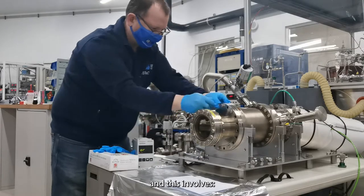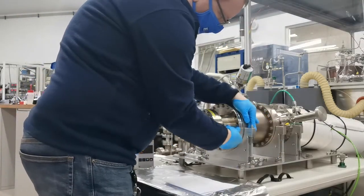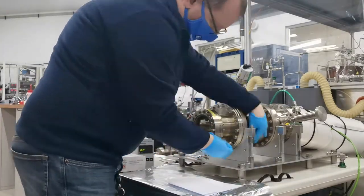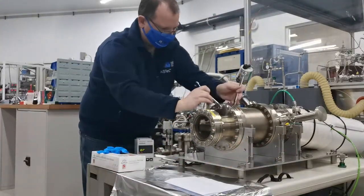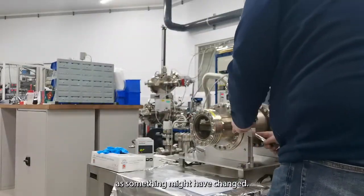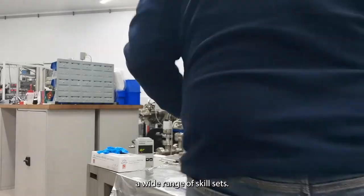Pumping down involves replacing the vacuum seals — these are called gaskets — pumping down the chamber, and turning on the chiller system ready for deposition. We check the seals for leaks and use helium for this, observing any changes to our chamber as something might have changed.